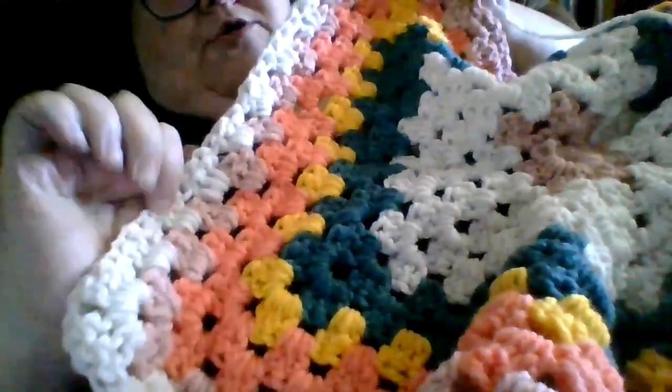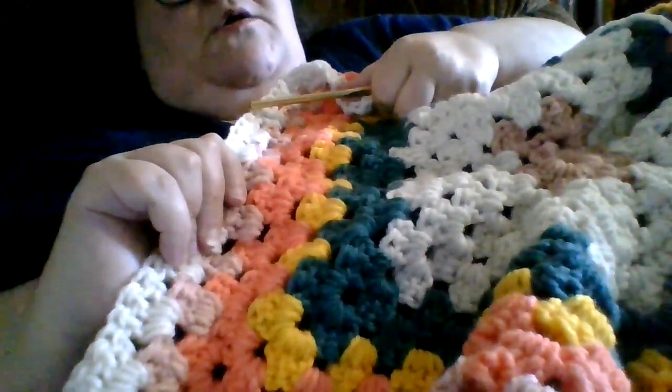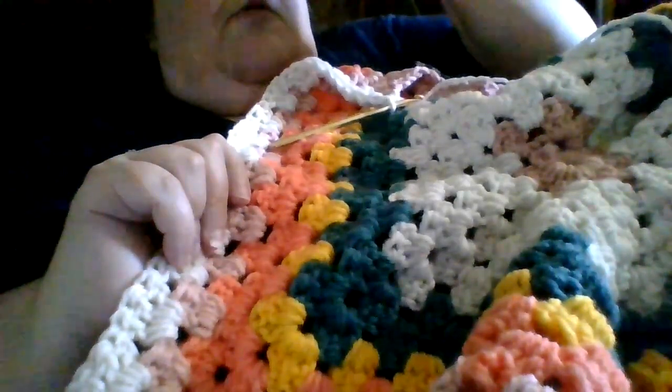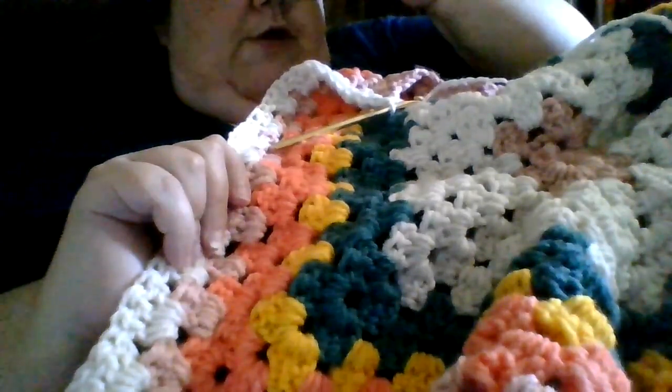Now, I did want to mention: if you're crocheting along with me and going, 'Oh Lord, I'm only on row 12 — how many rows do I have to do?' We're going all the way to 20.